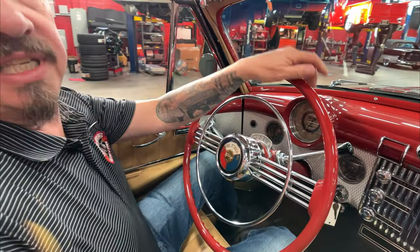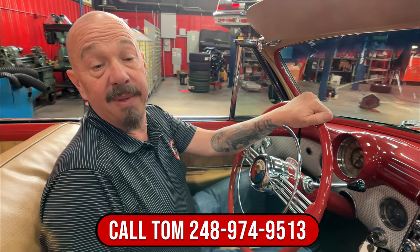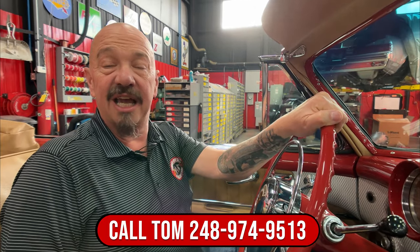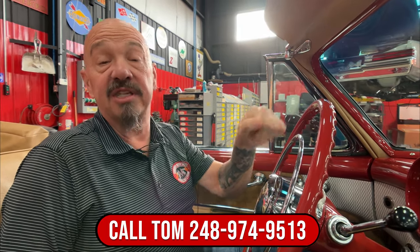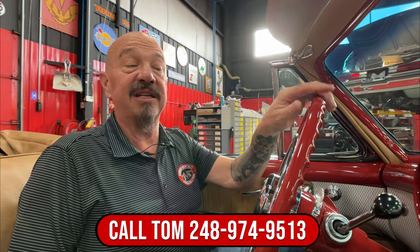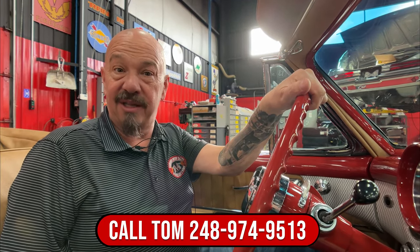Now we can ship this thing anywhere in the world, so call Tom anytime — he'll tell you how easy that is. We can also help finance it. Stick with us because we're going to put this baby up on the lift so you can see just how nice the bottom is, then we'll pop the hood and see what's making the horsepower.